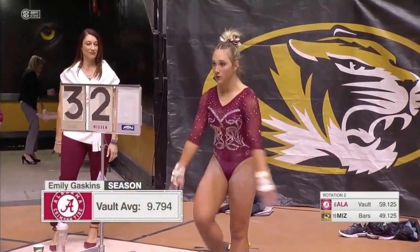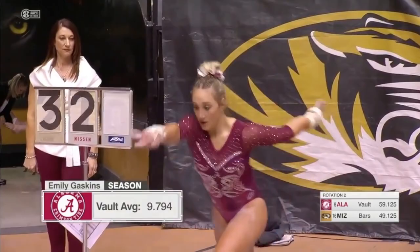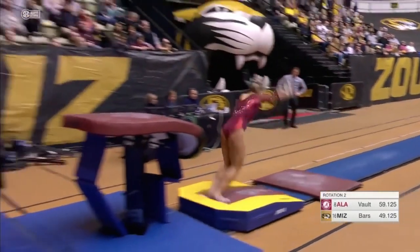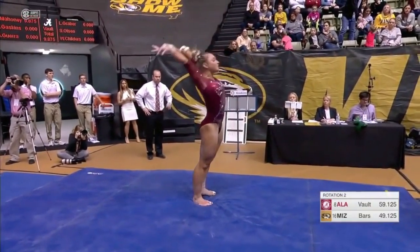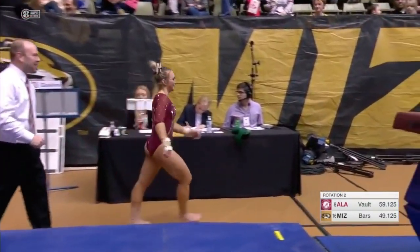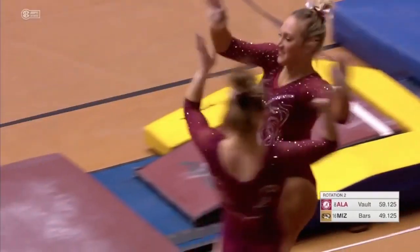As we go back to Emily Gaskins now, Alabama has adjusted their lineup a little bit. Shea Mahoney before her, a 9-8-7-5. Look at the distance on that vault, and the landing was superb. Those are the two excellent parts of the vault.